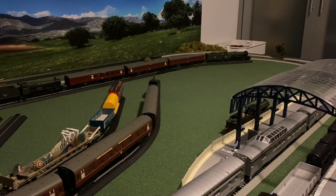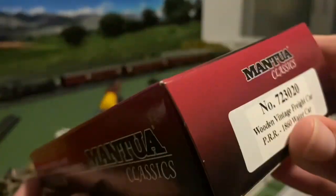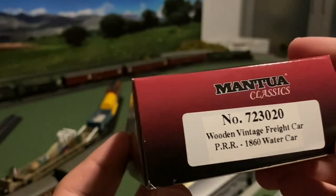So this is the first time we got some modern stuff. That being with the things that my best friend got me. He got me three pieces of rolling stock, starting with this Pennsylvania Railroad Mantua classic wooden vintage freight car, which is really cool — it's a water car. He knows I love the Pennsy Railroad and he got me this Pennsy one, so it was very thoughtful of him.